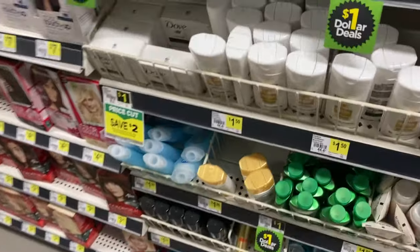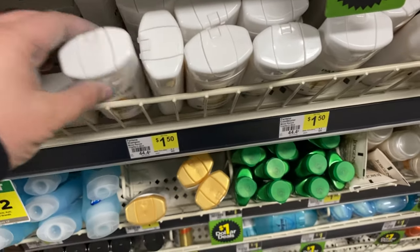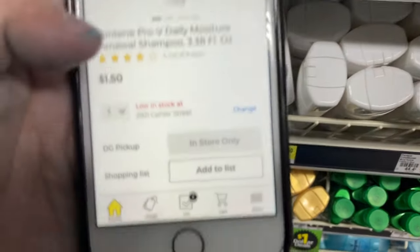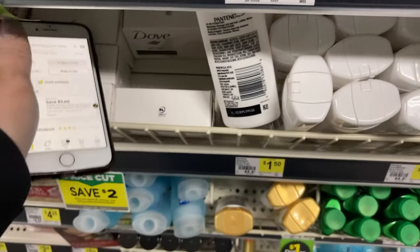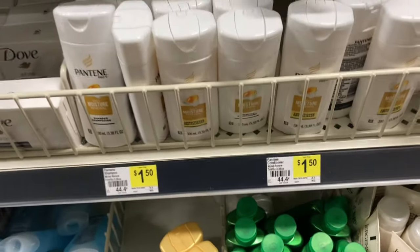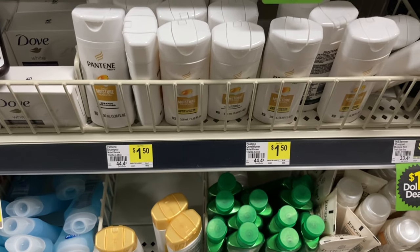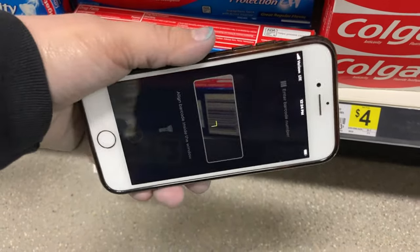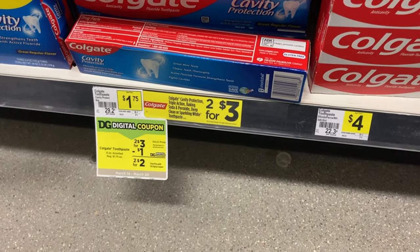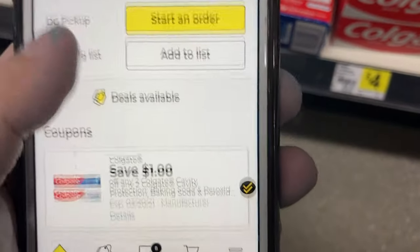One of the glitch deals we have this week is on these travel size bottles of Pantene. They are $1.50 each and we have a save $3 when you buy three. Three of them total $4.50, and after that $3 comes off, it will be just $1.50 for all three. This is a glitch — it is not meant to work on the travel size bottles, so if you're not comfortable with that, do not do this deal. Here's another oral care deal on the toothpaste: this Colgate is on sale two for $3 and we have a $1 off coupon making it just $2 for both, or $1 each.